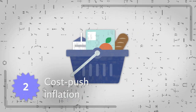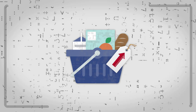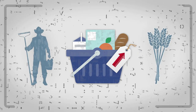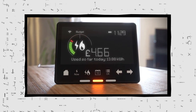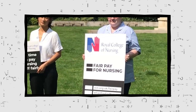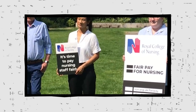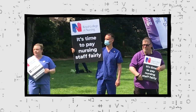Cost-push inflation is when consumer prices rise due to an increase in production costs, such as labour or raw materials. Recently, high energy prices have driven the cost of materials up, and supplies have been disrupted as a result. This has prompted many people to call for higher wages to cover their own costs, but pay rises are largely not keeping up with inflation.